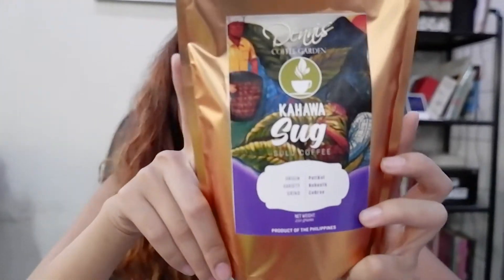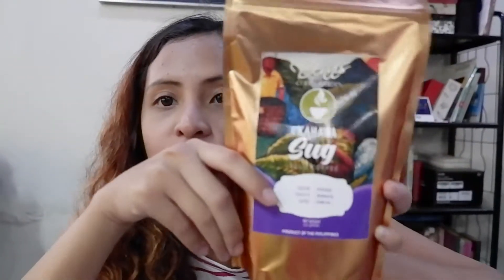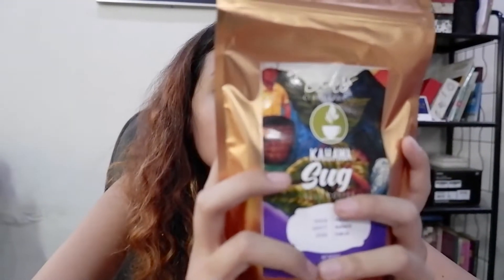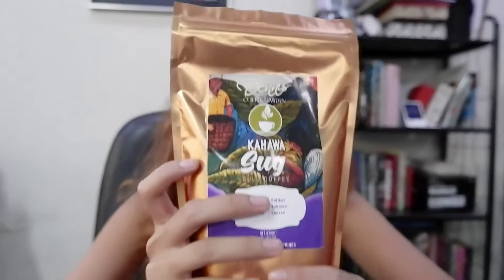The Lokot Lokot is best eaten with coffee. This coffee — Kahawa Sub, a Sulu Coffee from Denny's Coffee Garden — is the perfect partner for it. The packaging features a painting from their latest branch. It's strong but not bitter — it's a robusta coffee that's bold yet very drinkable. And it's been around since 1962.